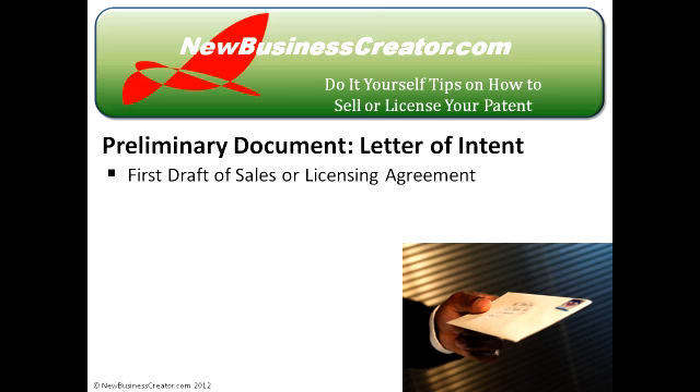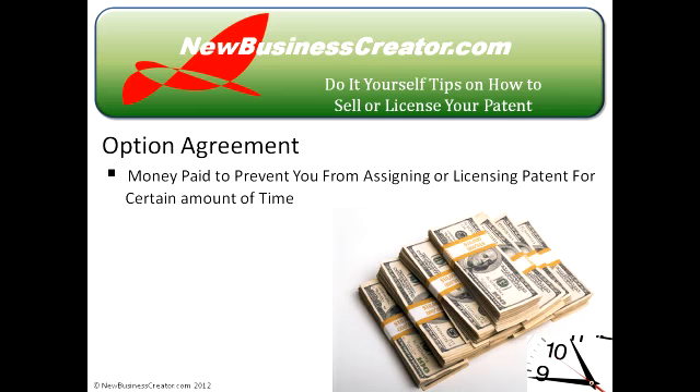If a company is interested in either assigning or leasing your invention, they will initially present you with a letter of intent. This document is drafted after you and the company agree on the general licensing terms — it is not a binding contract; think of it as a first draft of the licensing agreement. Occasionally you'll be offered an option agreement, which a potential licensee uses to prevent you from licensing your invention for a certain period of time while they make their final decision. In general, the longer the option period, the more money you should receive for the option.